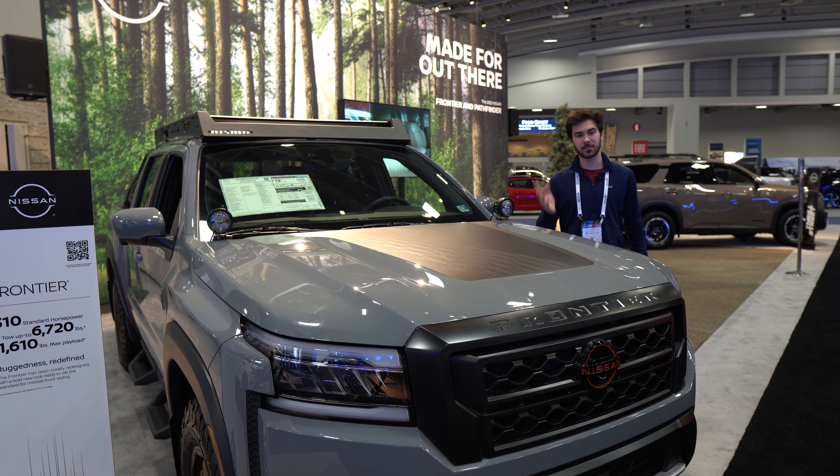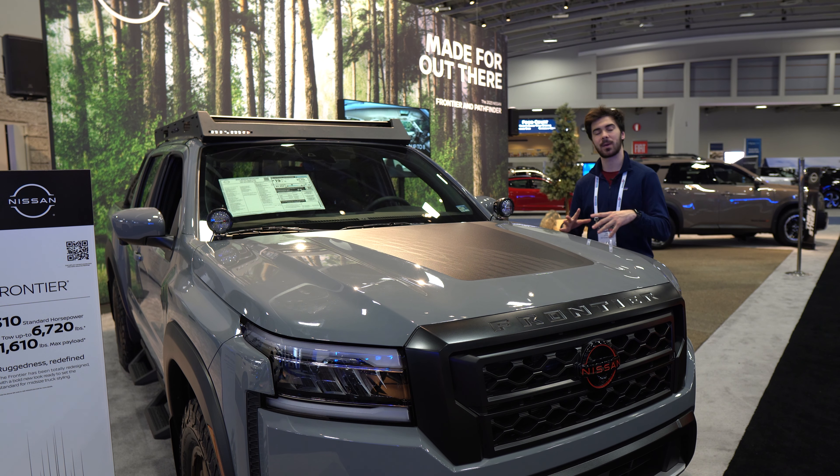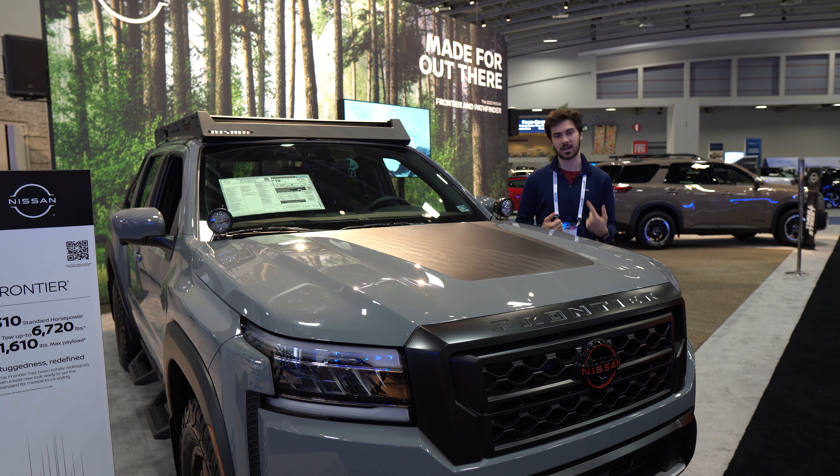Under the hood is a naturally aspirated 3.8-liter V6 engine producing around 310 horsepower and 281 pound-feet of torque. On this 4x4 model, power is sent to all four wheels through a nine-speed automatic transmission, with fuel economy of around 19 miles per gallon.